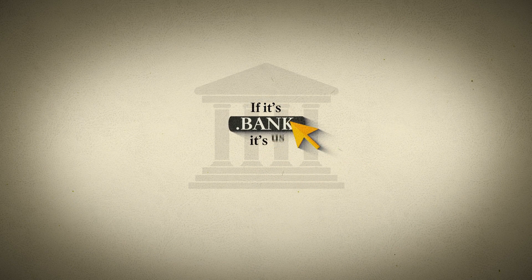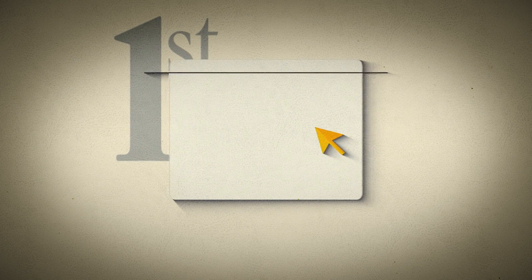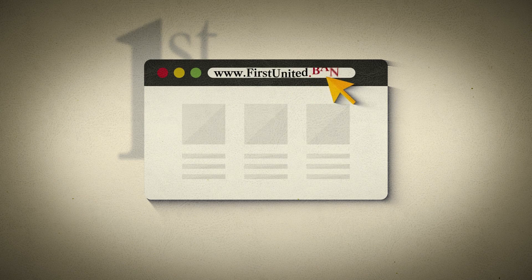If it's .bank, it's us. So, what do you need to do after the transition? First, train yourself to look for .bank in your browser to ensure that you're on the actual First United Bank website.